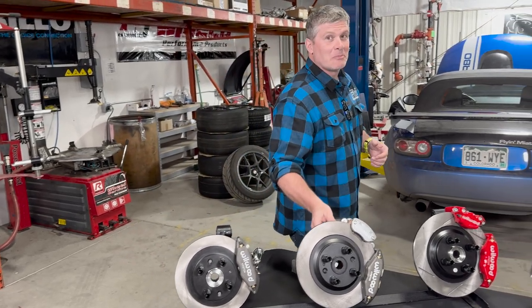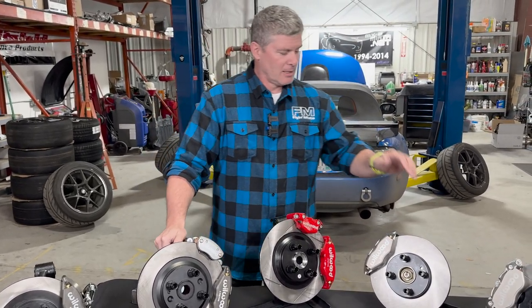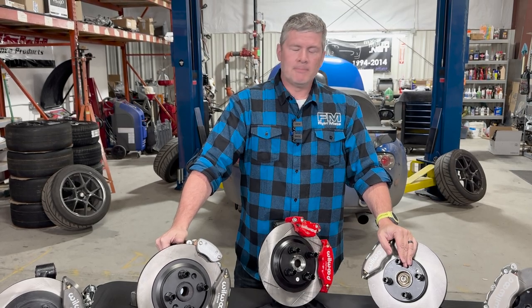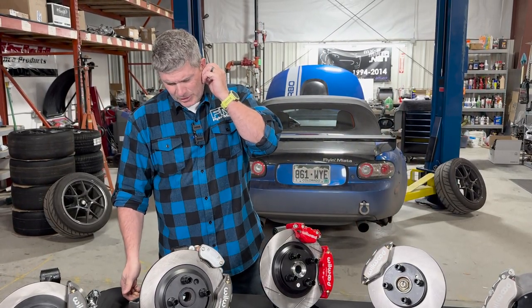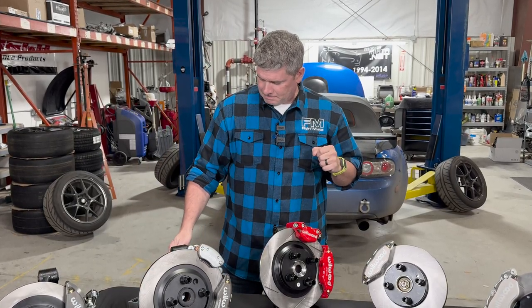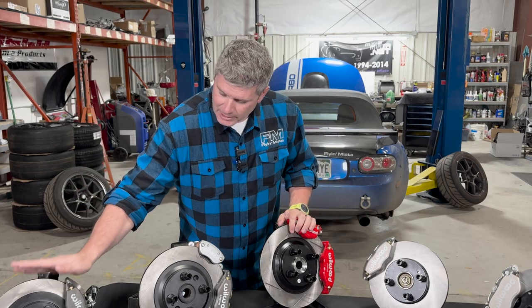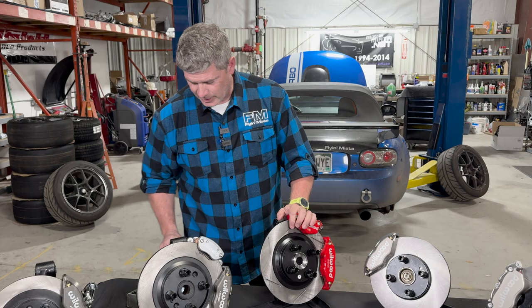One question was about brake booster deletes — I'll refer you to one of my other videos, but the short answer is: bad idea, don't do it. Brake boosters are there for a reason. Also, we use the rear of this Little Big Brake Kit on a lot of our other kits as well, so you'll be seeing it again.